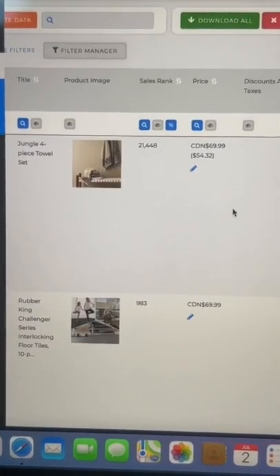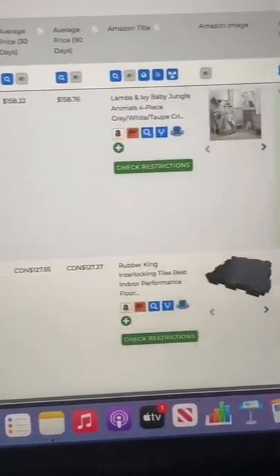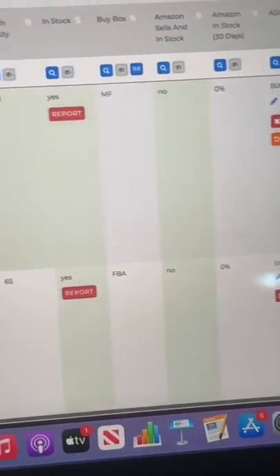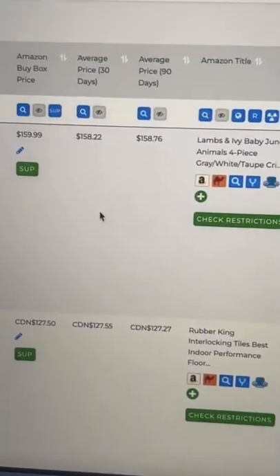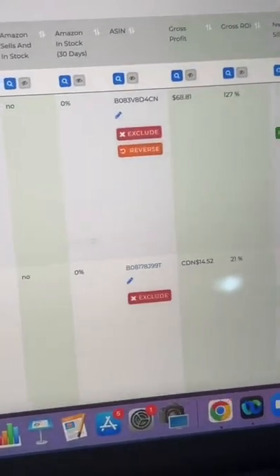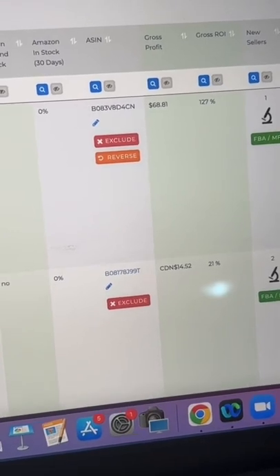It shows you, for example, this towel set you can buy for $69.99 and you can sell that same set for $159.99 US, and it would give you a profit of $68.81 for a 127% gross ROI.